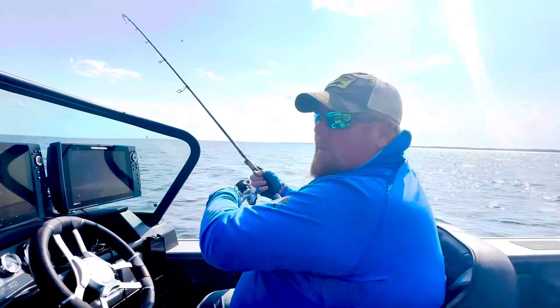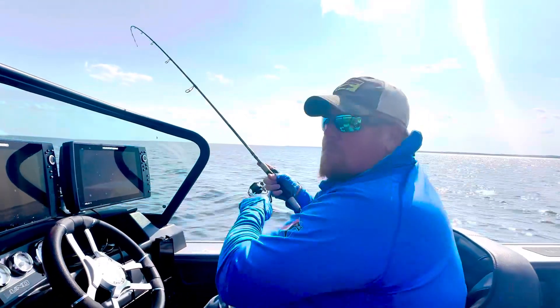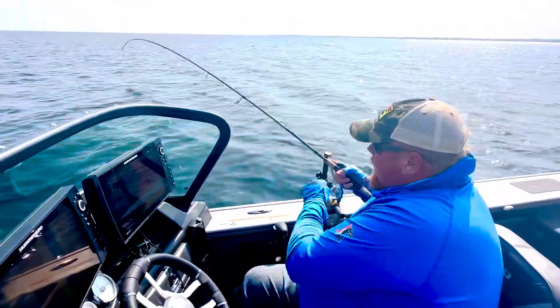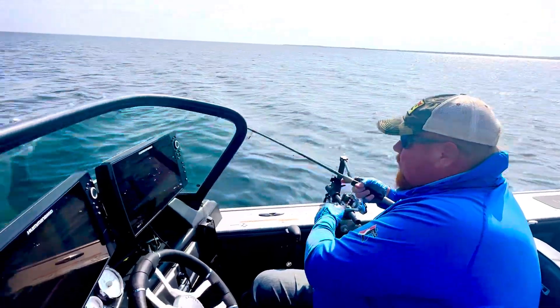I think purple is becoming my favorite color. I've been experimenting with eye candy, just to see what they won't bite on — and they love eye candy from Northland Tackle.